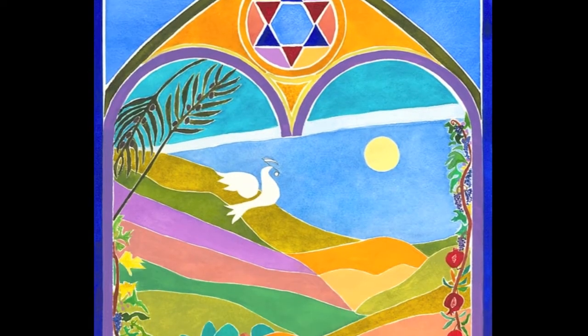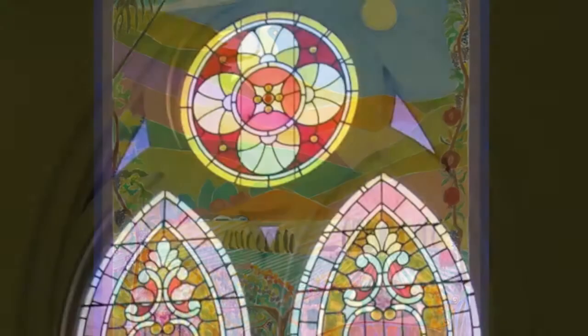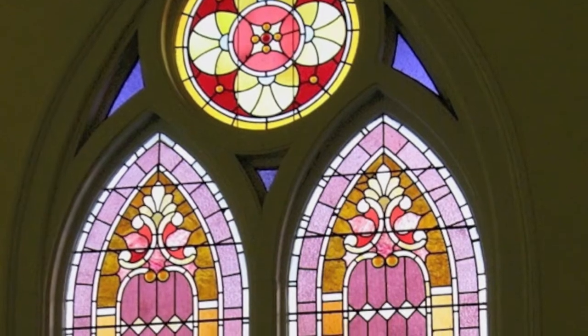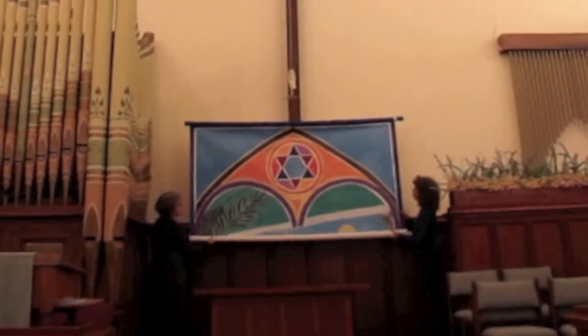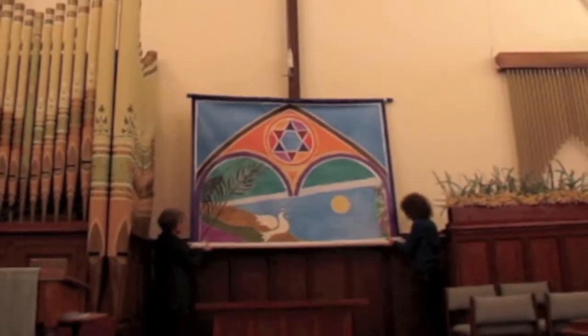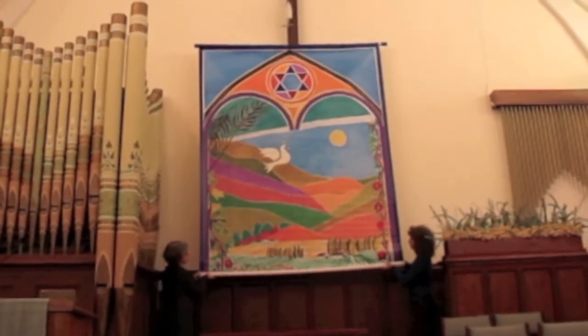Not only did she transform the space in a sense, but she did it in a way that sort of unified elements of this space, because the shape of the banner suggests the shape of the stained glass window in the back of this structure, and it sort of balances the whole thing out. It's such a beautiful thing in the morning, in morning services, when the sun is shining and the whole room is glowing, and we're all looking up at that banner.